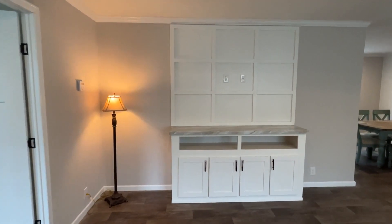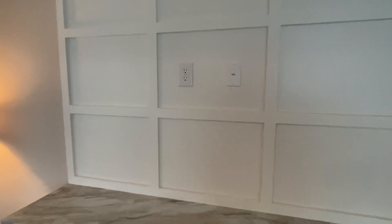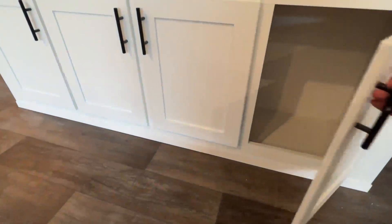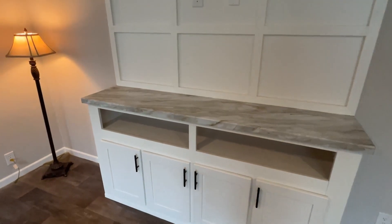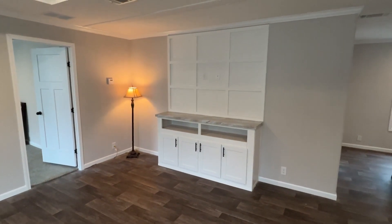We've got this built-in area set up for your TV. Even got your HDMI plug already here. Got some cabinets down here below. Y'all know I love the white cabinets with the black pulls. That's my thing.